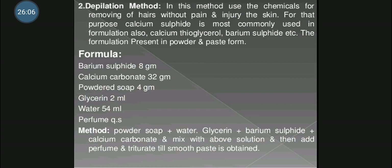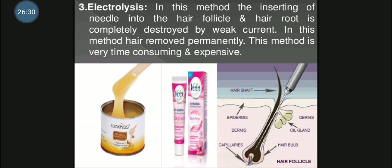The formulation of depilators includes barium sulphide, titanium dioxide, calcium carbonate powder, glycerin which acts as a humectant, water and perfumes.